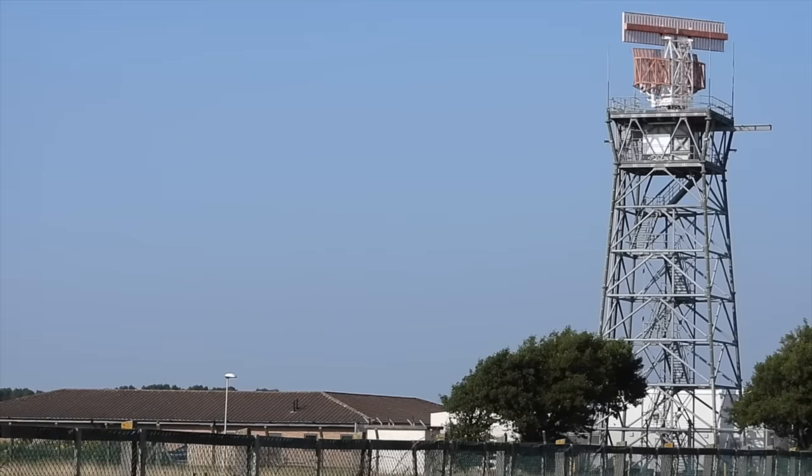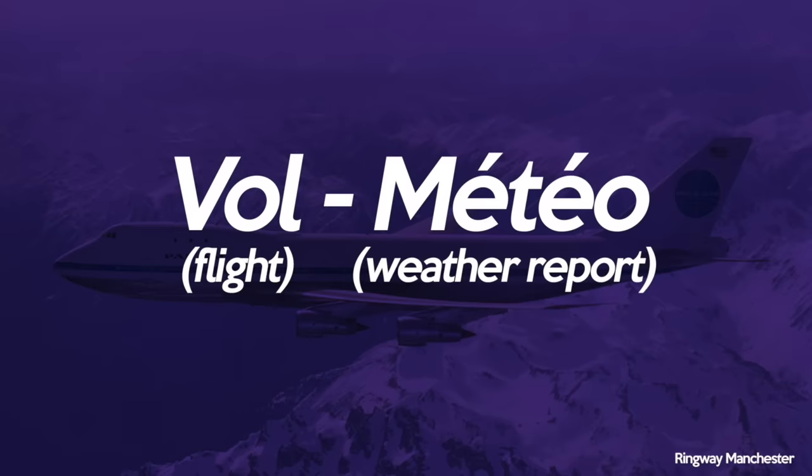So first let's look at VolMets. You may think that VolMet is an acronym for something, but the word is in fact derived from two French words: vol, meaning flight, and meteo, meaning weather or weather report. Put them together and you have flight weather report, and that is exactly what a VolMet is.